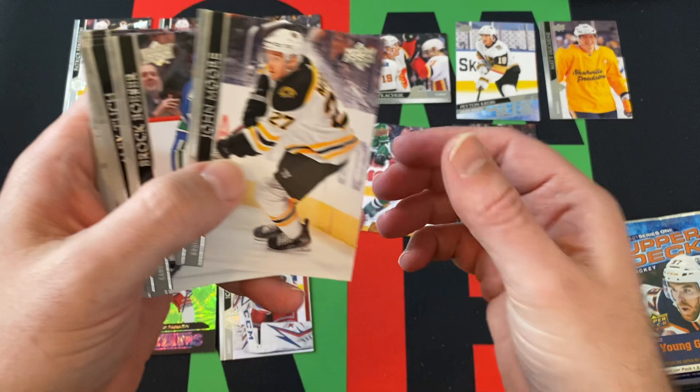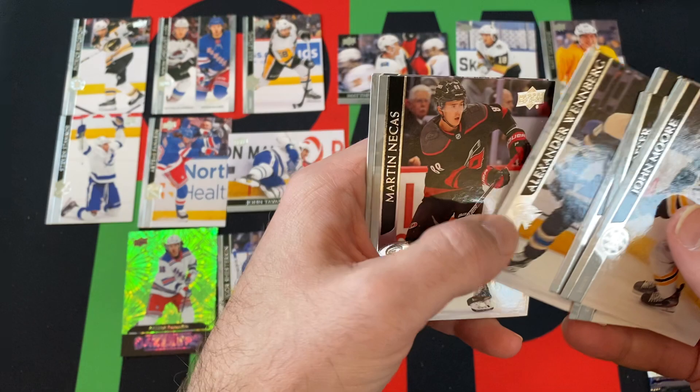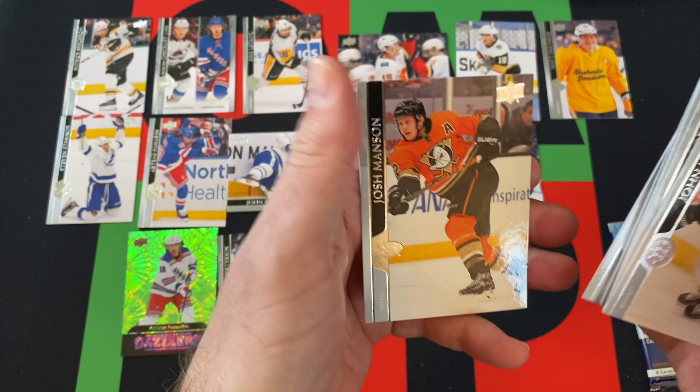Next pack: Igor Shestraskin, John Moore, Brock Bozer, Alex Tucci, Alexander Wenberg, Martin Nikas, Jeff Petrie, and Josh Manson.